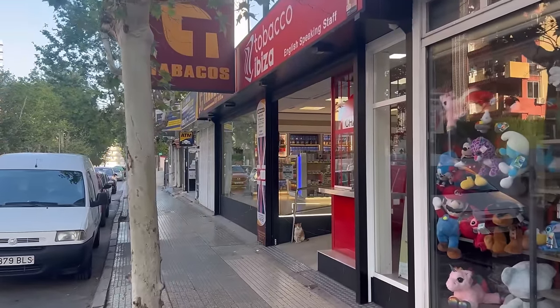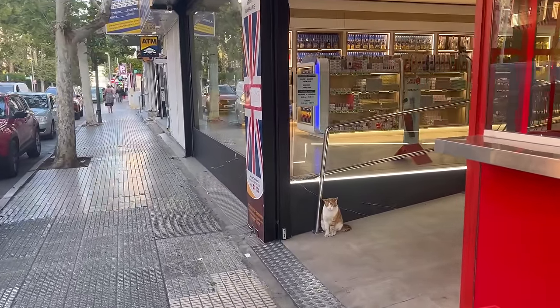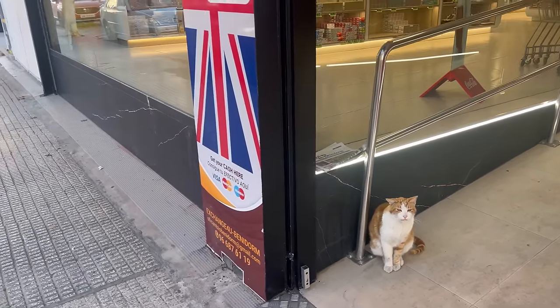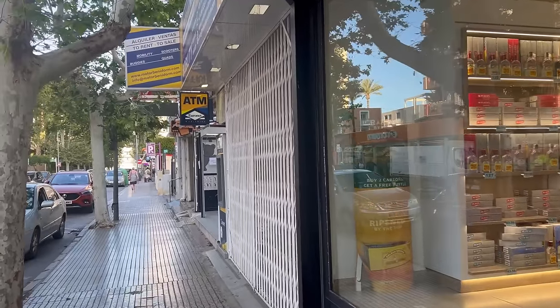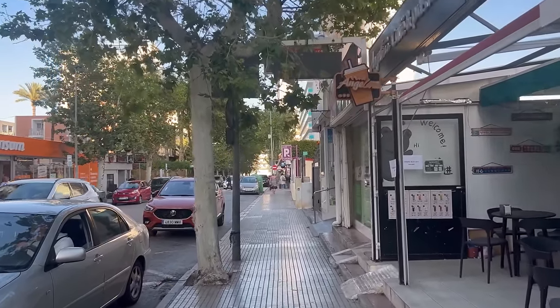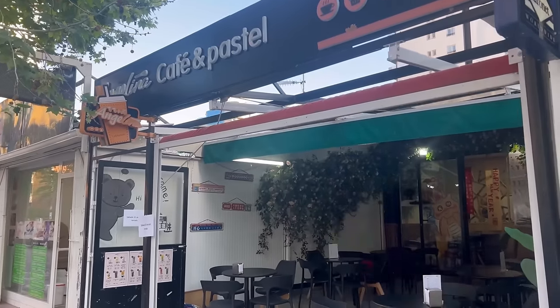Here we have a tobacco shop — it looks quite new or recently rebranded — and there's a little cat here, hi kitty! We just saw British pounds at 1.13 — that's the official exchange rate at least in this particular tobacco shop, but it's not the best one. I think the best exchange rate in Benidorm is in the indoor market in Rincón de Loix.